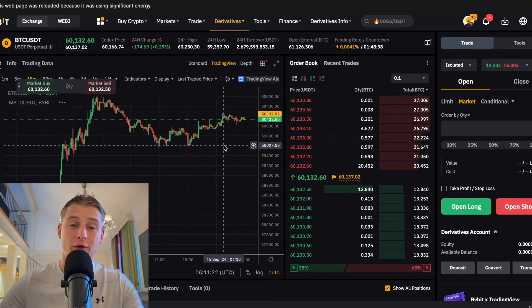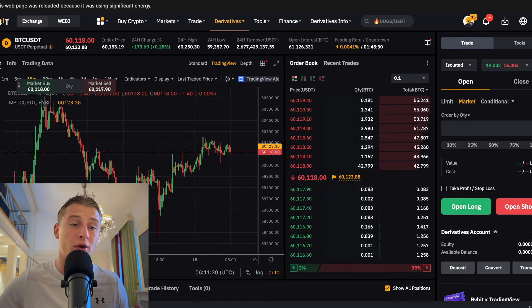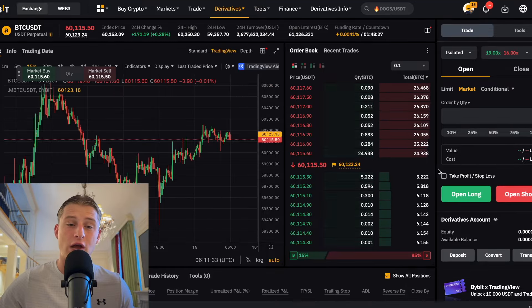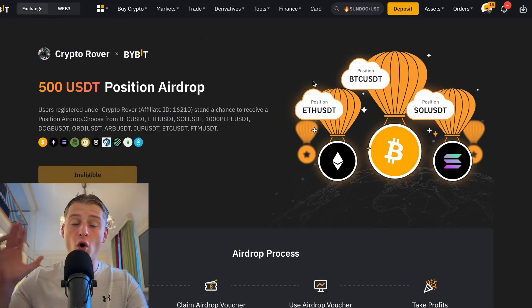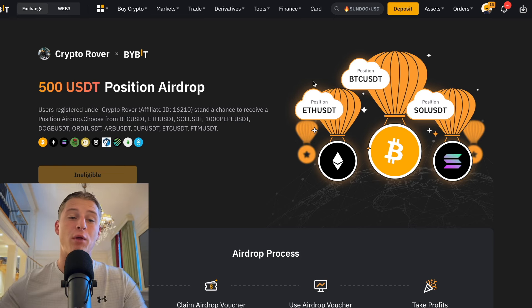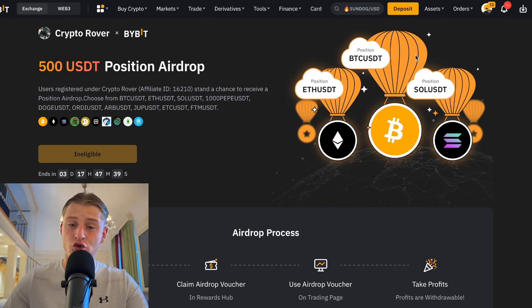If you are interested in trading in this upcoming bull market — there are a lot of gains to be made with not only Bitcoin but also with altcoins — there is an insane deposit bonus currently running. You can claim a $30,000 USD deposit bonus if you sign up using the link in the description. Also, for only the next three days, you can claim a free $500 USD trial position on Bybit. All you need to do is go to the link in the description, sign up an account, complete your KYC, and you can claim this free trade. This deposit bonus is expiring in exactly three days and 17 hours.